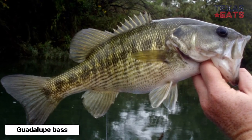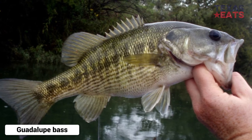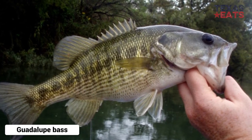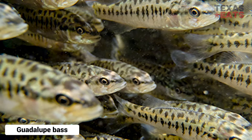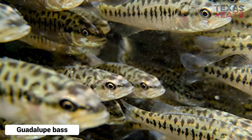The Guadalupe Bass is the state fish of Texas. It can be distinguished from similar species found in Texas in that it doesn't have vertical bars like smallmouth bass, its jaw doesn't extend beyond the eyes as in largemouth bass, and coloration extends much lower on the body than in spotted bass.